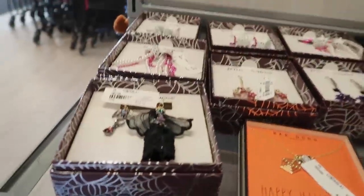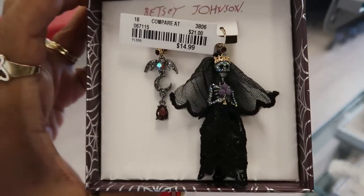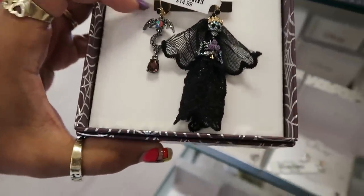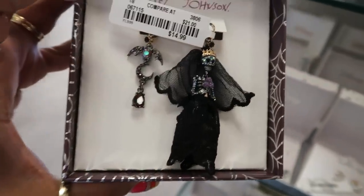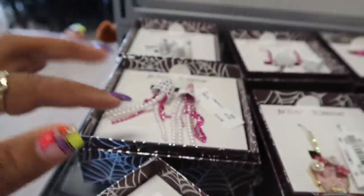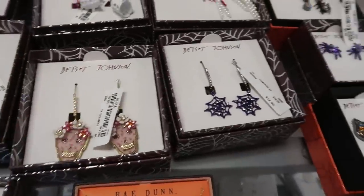I usually come in the door and go straight to the purses but I found my way over here. Look at these Betsy Johnson earrings — that's kind of cool, $15. You got the whole bride and everything. Very interesting, you got the ghost still — okay, those we've seen.